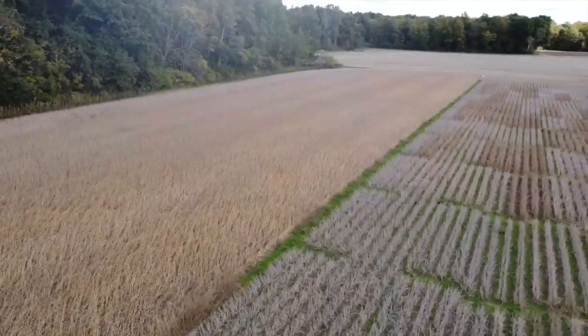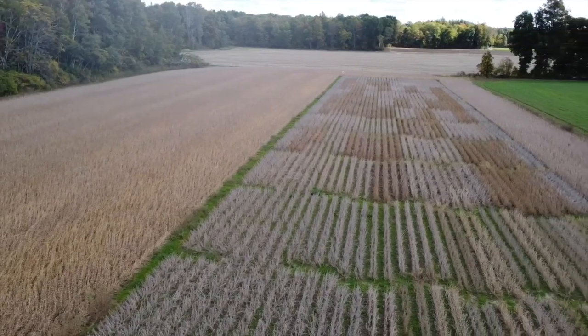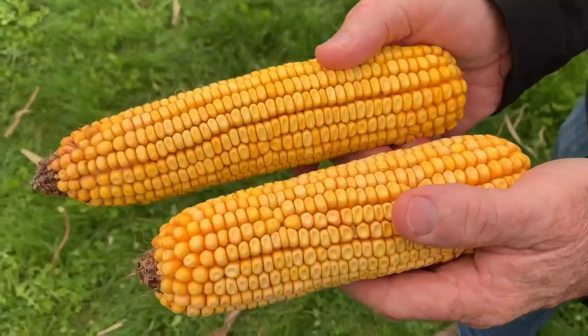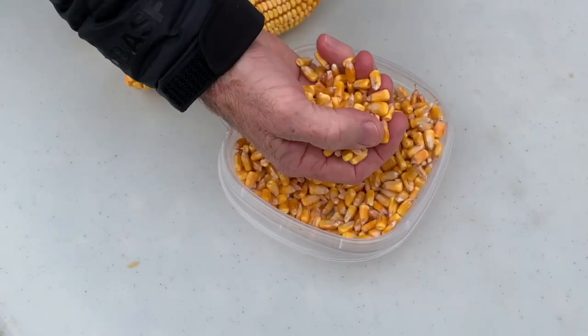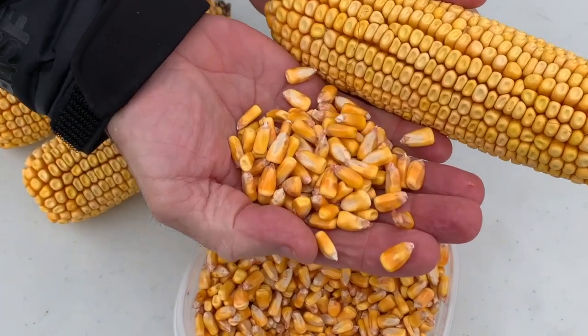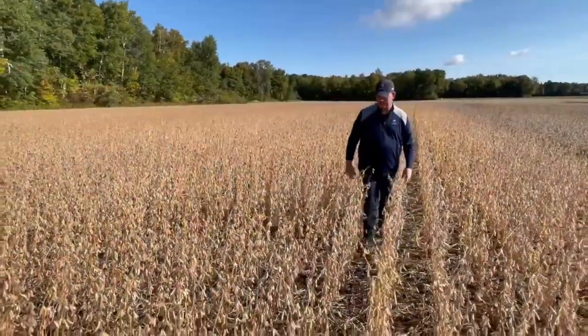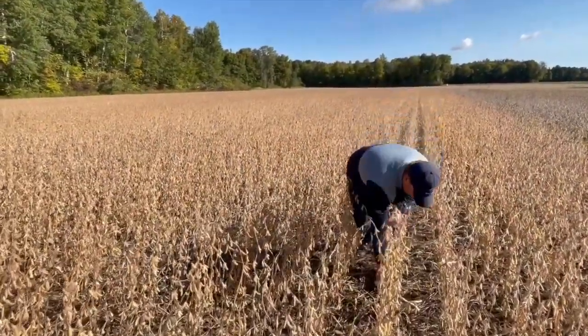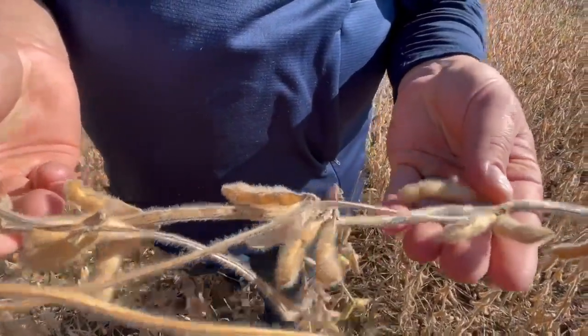I want to talk soybeans today. We are at a Mazix research trial here and I want to talk about how we can manage and select soybean varieties. We talk a lot about corn and those yield elements — test weight and kernel weight — but when it comes to soybeans, it's a different conversation. We talk about kernel weight, how heavy the kernels are and how many kernels there are in plants — those are the yield components of corn. When we talk soybeans, the yield components are similar: it's how many beans you have, how many plants there are, and then how heavy those beans are.